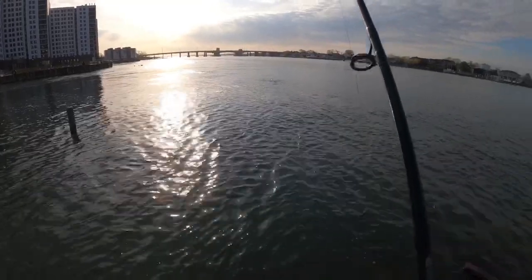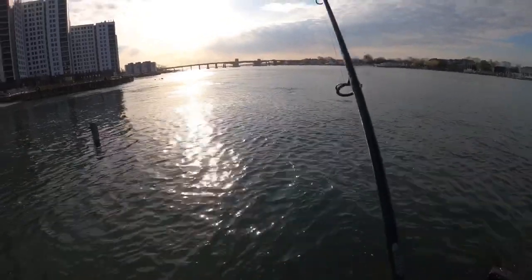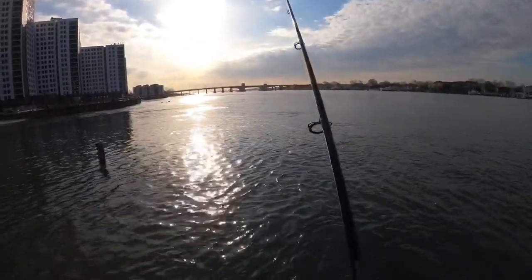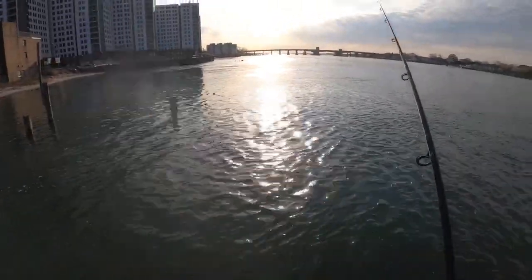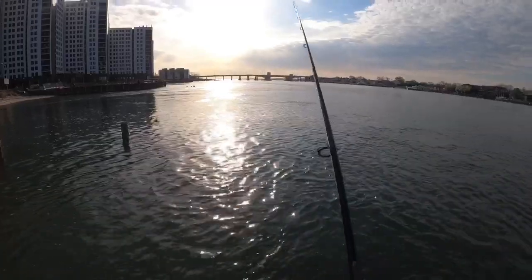Alright guys, you want your drag locked and loaded — you don't want these fish pulling any line. The object is to get them off the structure immediately, get them up in the water column. Bite already!